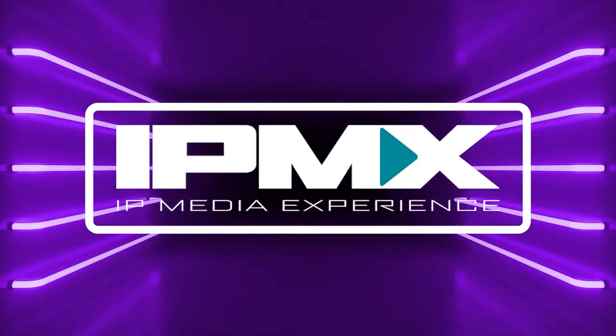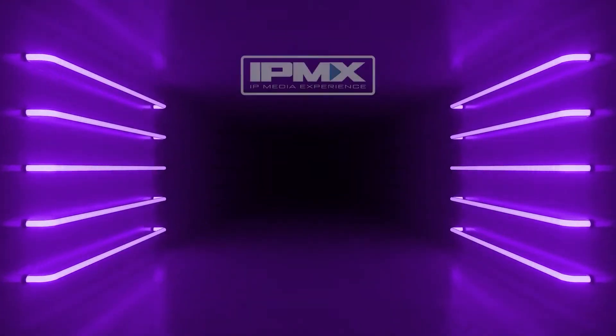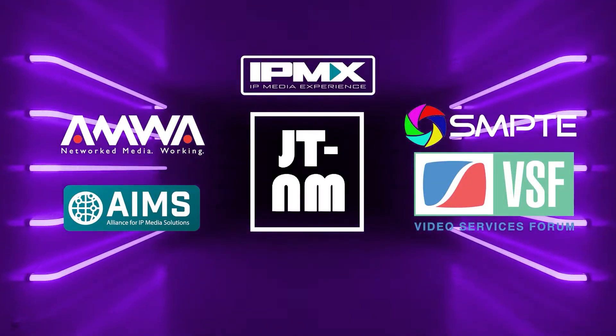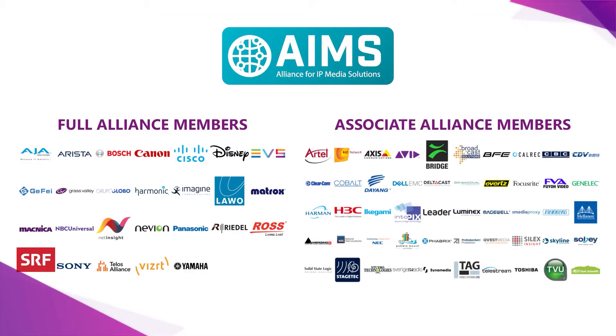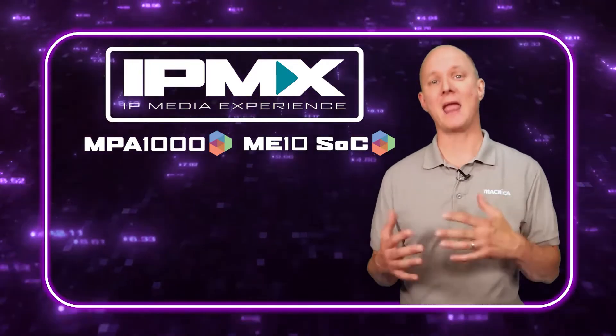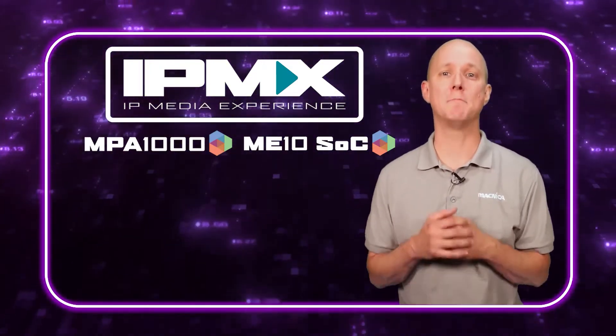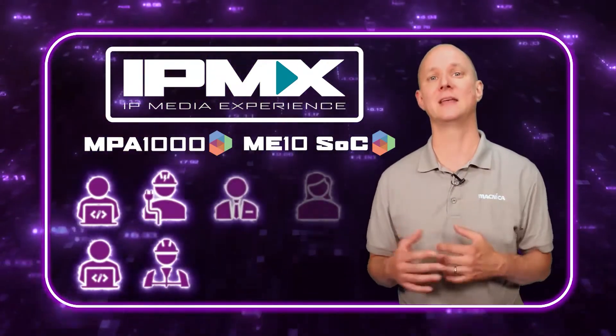Besides excellent quality, perhaps the most intriguing feature of the MPA 1000 and ME10 is that they are designed from the ground up to support IPMX, which stands for Internet Protocol Media Experience. IPMX is an emerging open standard for AV over IP being developed by a small group of non-profit standards organizations that together represent more than 100 member companies, each dedicated to keeping video technology open and accessible for everyone. Because it isn't controlled or owned by a single vendor, IPMX and the MPA 1000 promise to deliver truly multi-vendor interoperable AV over IP that meets the needs of software and hardware developers, systems integrators, and end users.